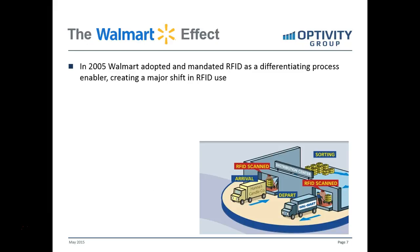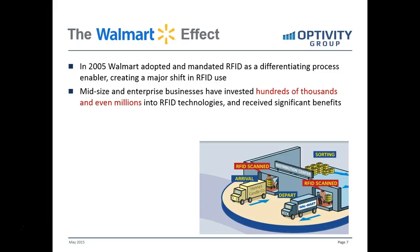In 2005, Walmart adopted this RFID standard and required that all their suppliers put it on case goods coming into their distribution centers. This was really an enabler for them and helped modernize and create a lot of optimization within their supply chain. Mid-size and enterprise-type businesses, over the past 10 years, have invested hundreds of thousands of dollars — even millions of dollars — into customized RFID technologies, and they've received significant benefits from that.